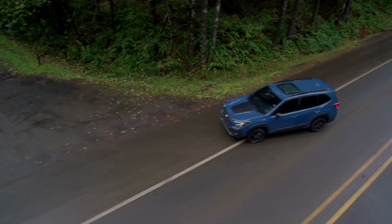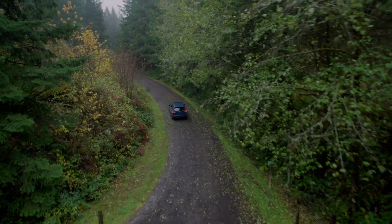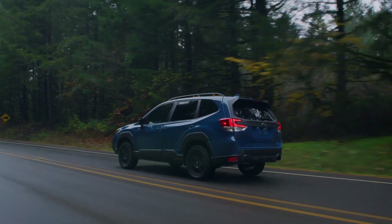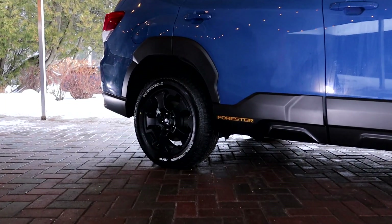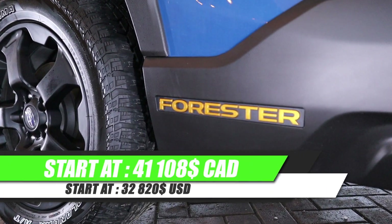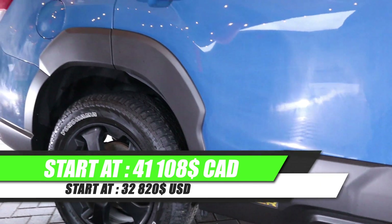The big story here today is the model I'm driving right now — the new Wilderness trim level. Just like the Subaru Outback Wilderness I drove previously this summer, they're adding this trim level also to the Forester. The Wilderness trim level is not the most expensive; it sits just underneath the Premier and the Limited. It's an off-road model — more capable, lifted a bit, with suspension tuned for off-roading.